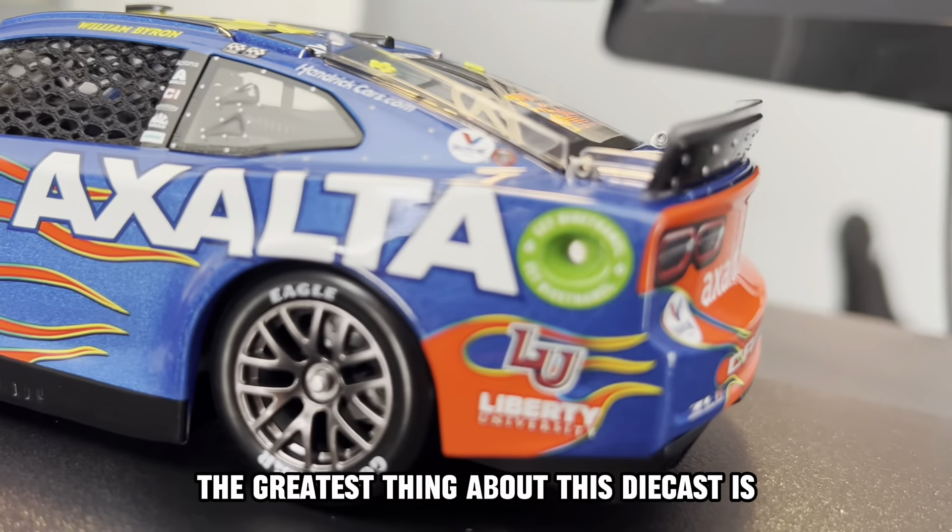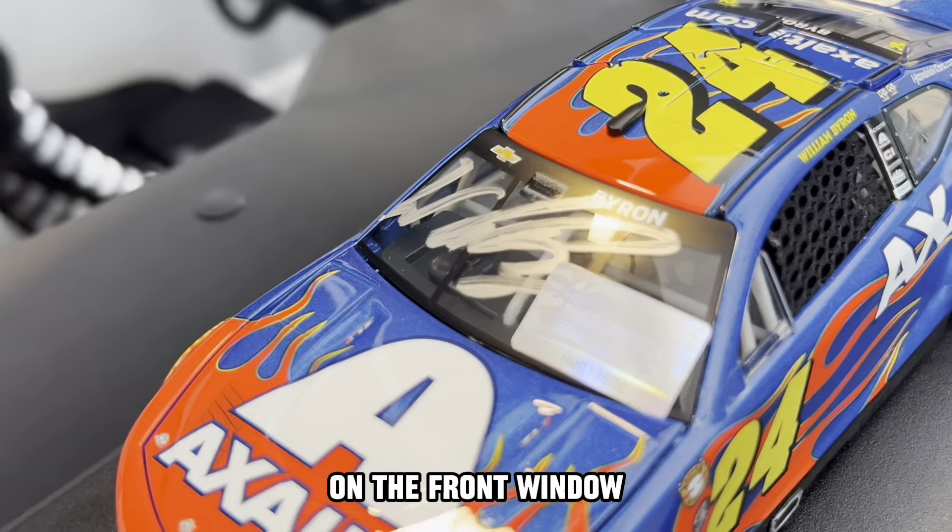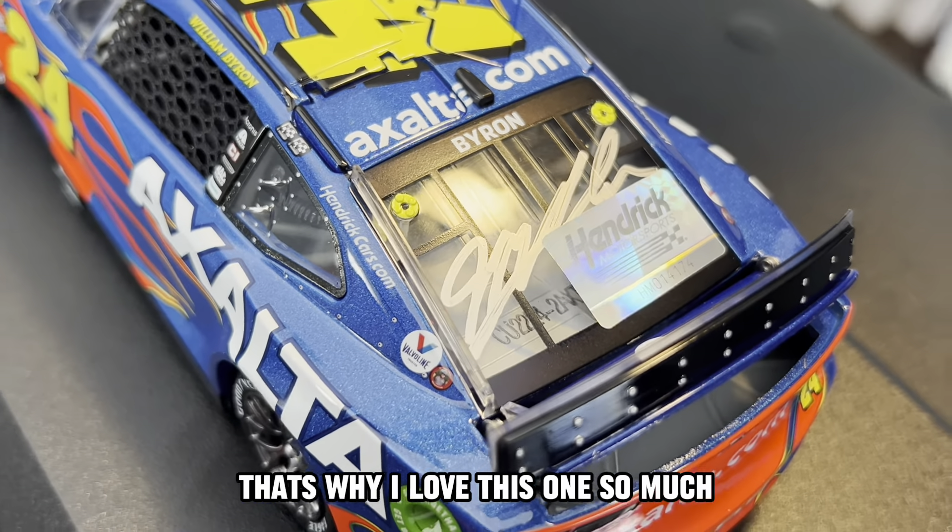The greatest thing about this diecast is not just the paint scheme — it's the fact that it has dual signatures on the front window. You have William Byron right there and on the back you have Jeff Gordon. That's why I love this one so much.